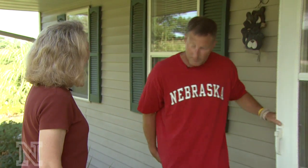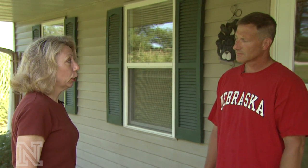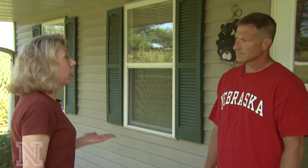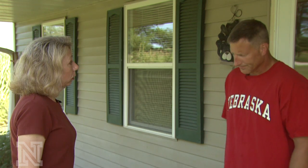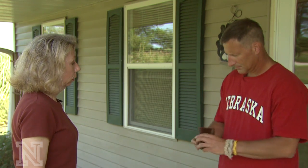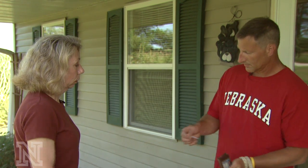I'm Maggie Dunn with the Nebraska Department of Ag. Are you John Wells? Mr. Wells, did you have a pesticide application made to your fields yesterday? Yes, I did. I'm responding to a complaint from your neighbor that the pesticide may have drifted onto her property and damaged some of her garden plants. Could you tell me the name of the company that did the work for you? He's worked for me in the past and always done a really good job.